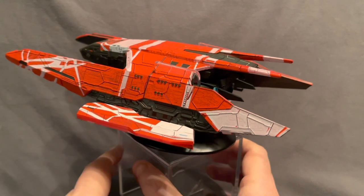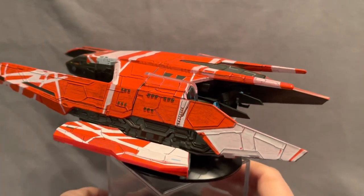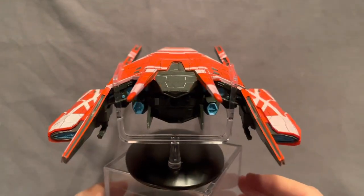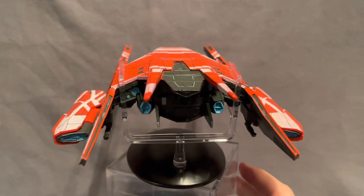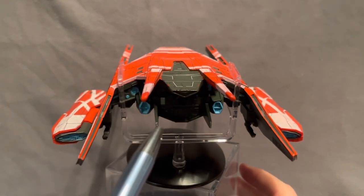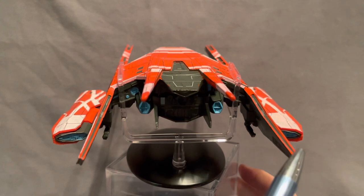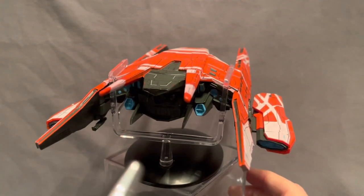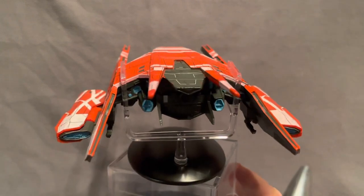Let's come in a little bit closer and take a look at the rear section. As I pointed out in one of those other rotations, you can see the blue detailing on the thrusters and around the nacelles, and again you can see some landing gear tucked away.